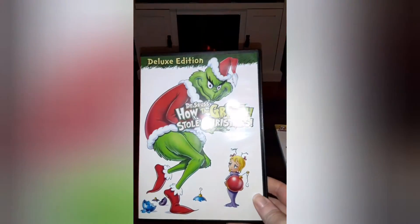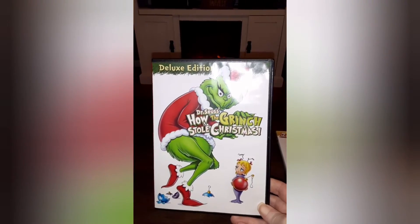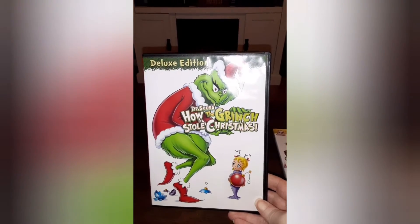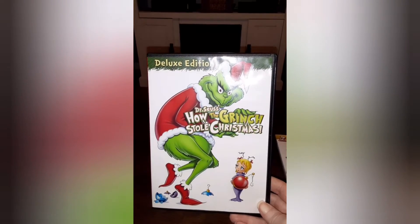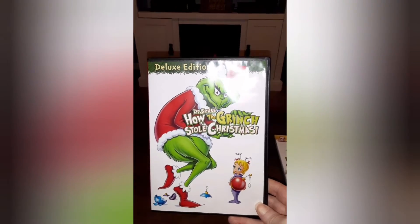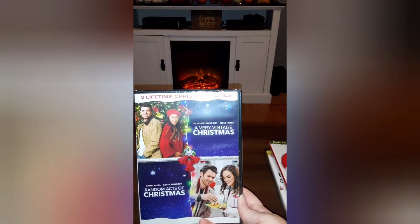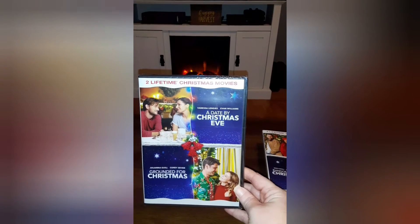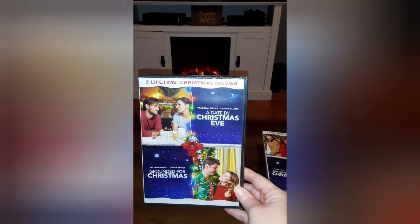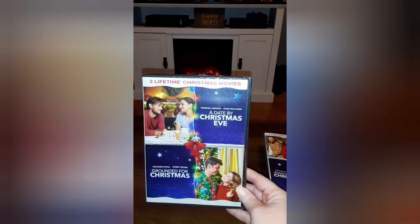We have the old 'How the Grinch Stole Christmas.' My husband and I love to watch the Jim Carrey one too — it's a must-watch every year. And I had to get the book as well. Then we have 'A Very Vintage Christmas,' 'Random Acts of Christmas,' 'A Date by Christmas Eve,' and 'Ground of Christmas.' I've never seen these four movies so I'm excited to watch them.